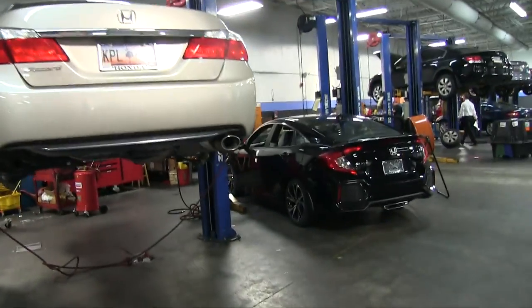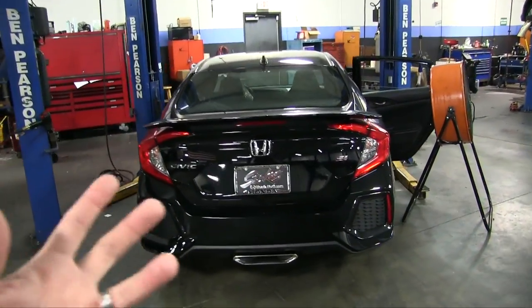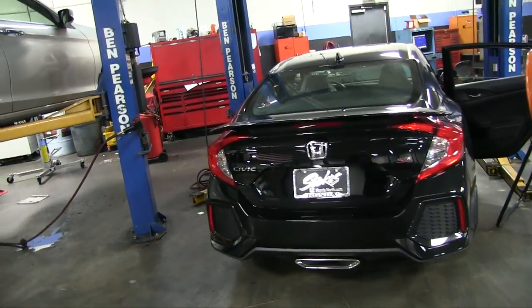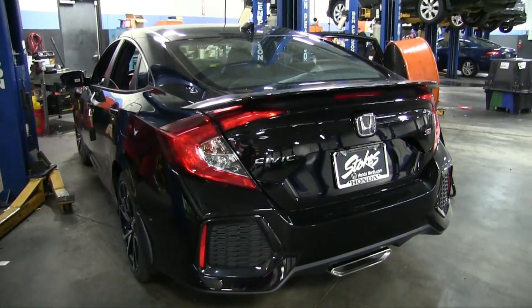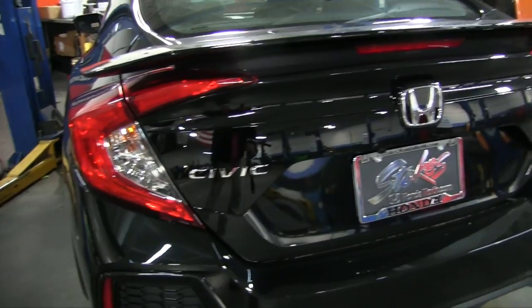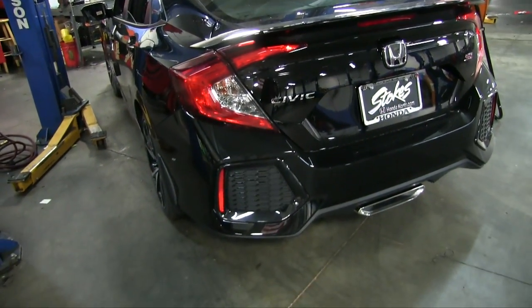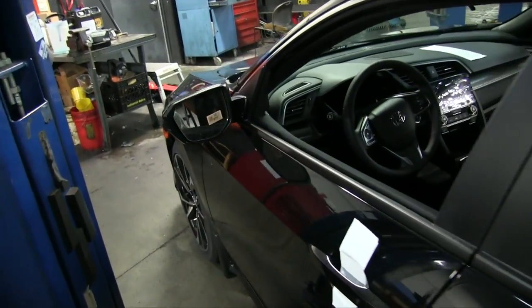I believe I found the Civic Si and it's still exactly where it was six hours ago. Let's check it out today — here it is. That's it right there. This is exactly the same spot where I filmed the last one we had come in. It looks good sitting in the shop. I definitely want to have the opportunity to film it outside the shop and really get in detail, but I only got so many opportunities so I take what I can get.